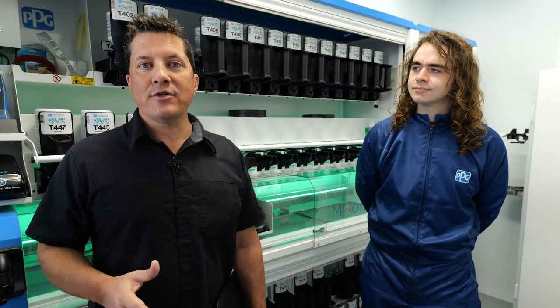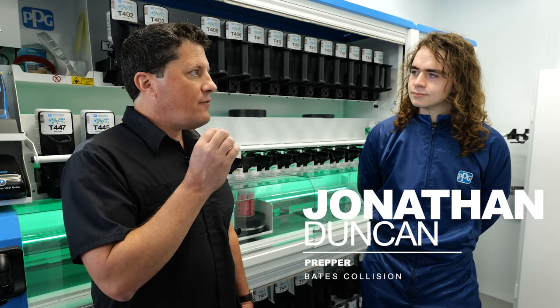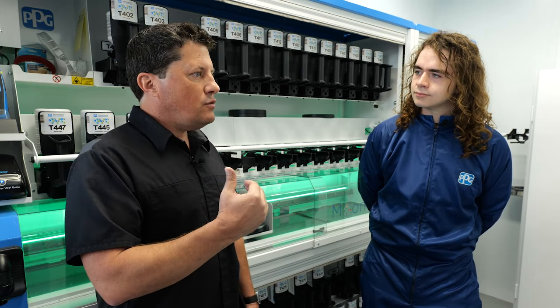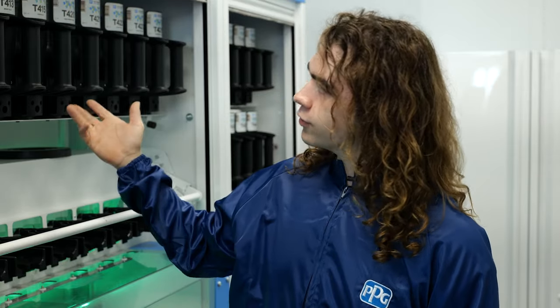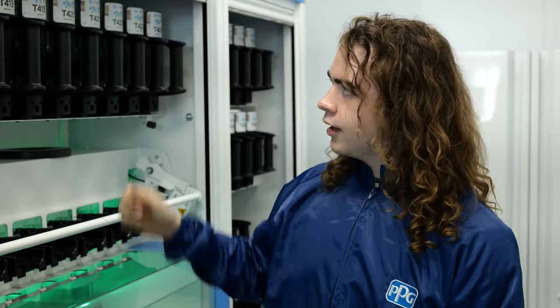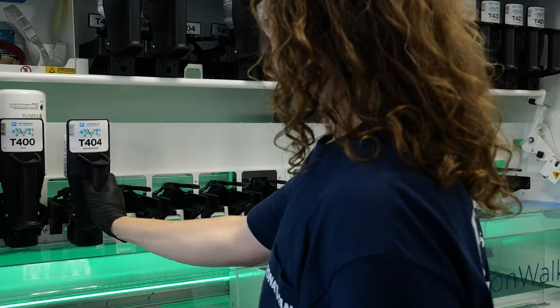We're in the paint mixing room at Bates Collision with Jonathan Duncan, the paint prepper. Jonathan, not every shop employee is tech savvy — how easy is it to learn the PPG Moonwalk system? It's pretty self-explanatory. On the menu screen it shows where your toners are listed, so you don't have to go wandering around trying to find them. When you put in what paint you want to mix, it tells you which ones to put where. You don't necessarily have to put them in order because the system will scan each one and mix them in order — it's pretty simple.